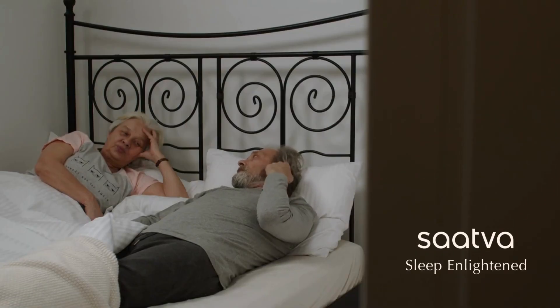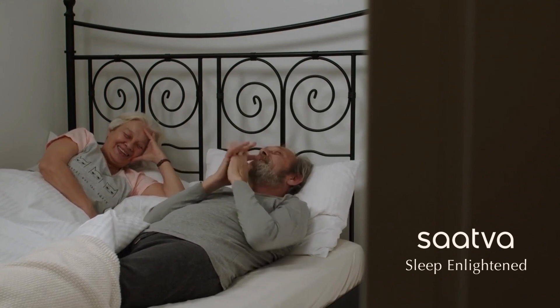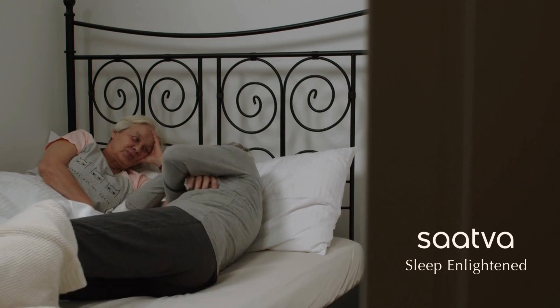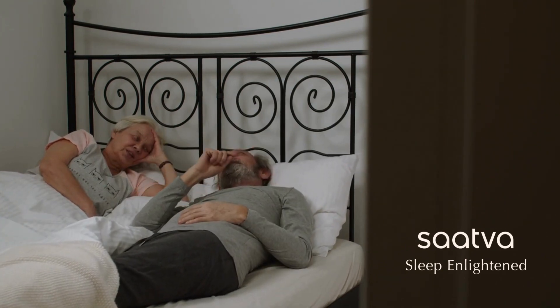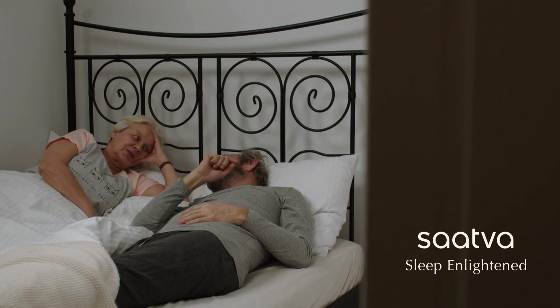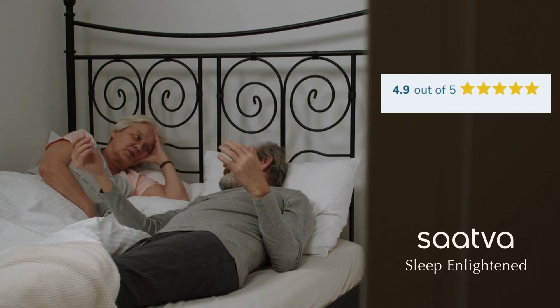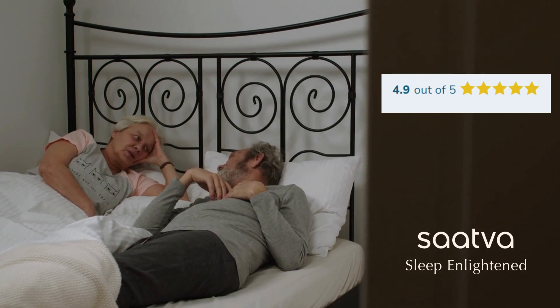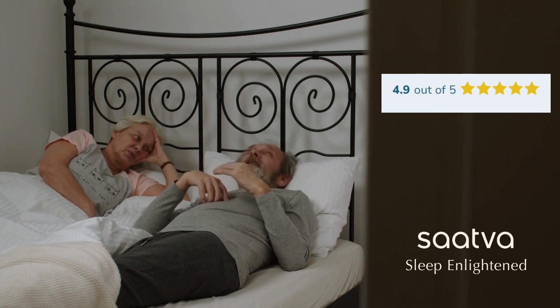The Sattva Rx is a high-quality luxury mattress. It is worth the investment for those seeking a luxurious and pain-relieving sleep experience. Sattva's reputation for quality and customer satisfaction makes it a trusted brand. Overall, the Sattva Rx mattress receives a high rating of 4.9 out of 5 in this review, and is recommended for individuals suffering from chronic joint pain as well as those looking for a luxurious and comfortable sleep experience.